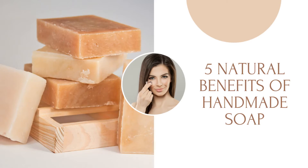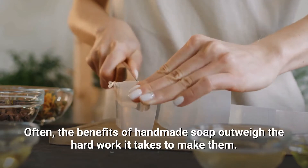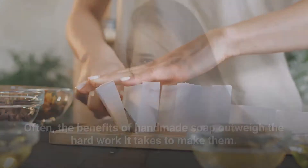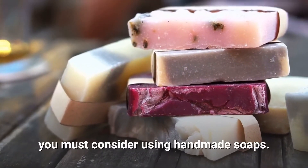5 Natural Benefits of Handmade Soap. Often, the benefits of handmade soap outweigh the hard work it takes to make them. If you love your skin and want to keep it forever young, you must consider using handmade soaps.